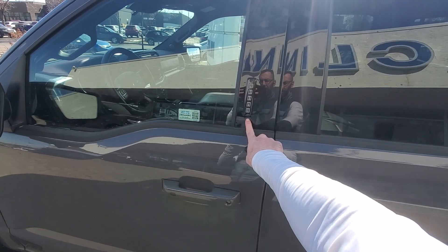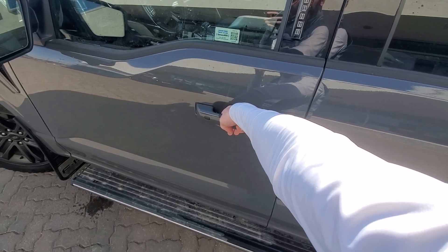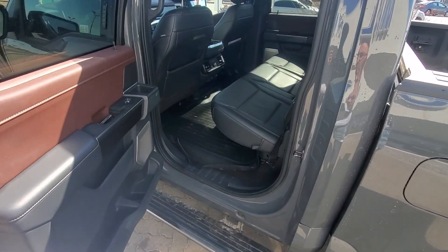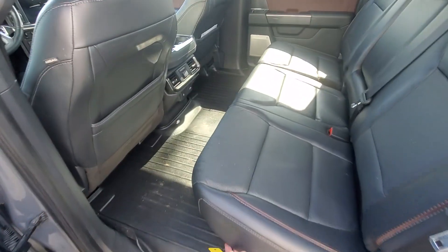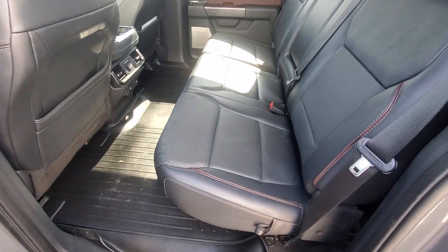We do have the keyless entry system here, as well as remote lock and easy access. As soon as I open that up, you see those power running boards pop out. Let's take a quick peek in the back. Lots of room — I love this leather and the color combination. These seats fold up nice and easy for more storage, and fold down for clients or friends or family.